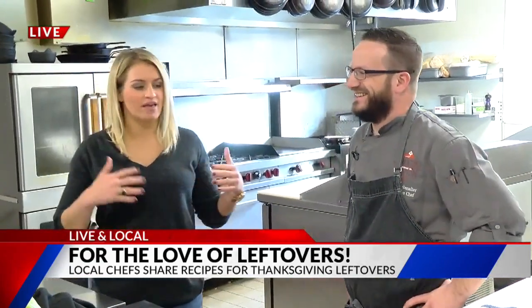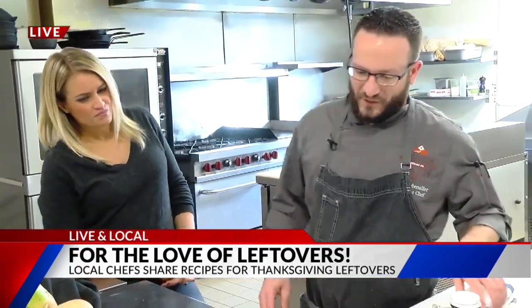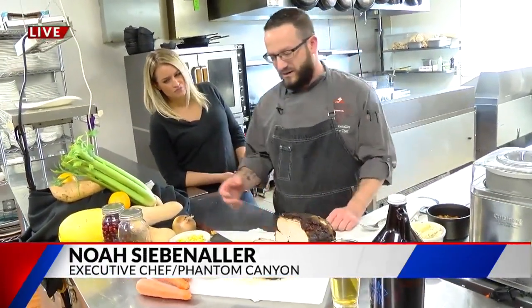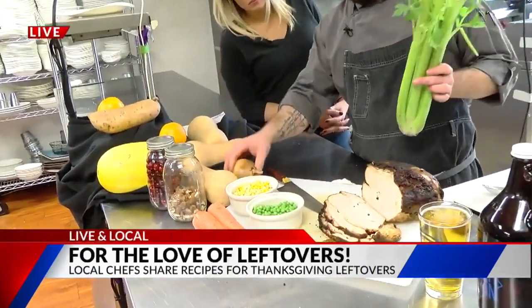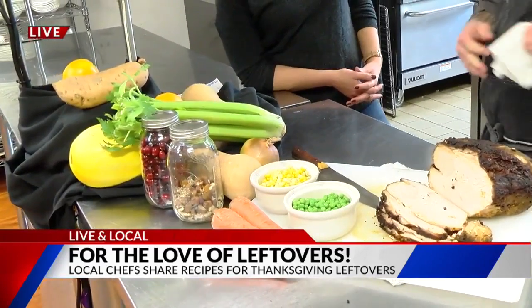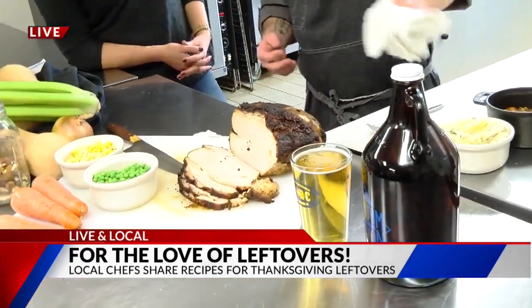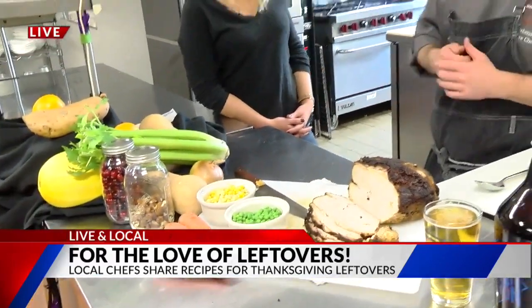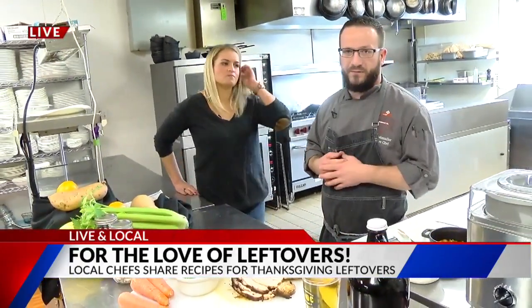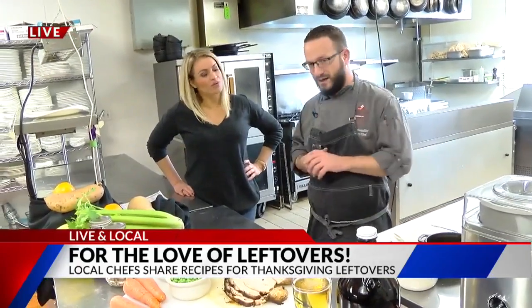We are actually making a shepherd's pie. So we're going to take our leftover turkey from yesterday. We're going to use whatever vegetables you have — carrots, peas, some corn, celery, and some onion. We're going to throw it into a pot with some beer. Since we're doing turkey, we're going to do a light beer. Normally I like to do a dark beer if I'm using lamb or beef. Then we'll add a little bit of flour and butter, make a roux, reduce it down, let it thicken up.